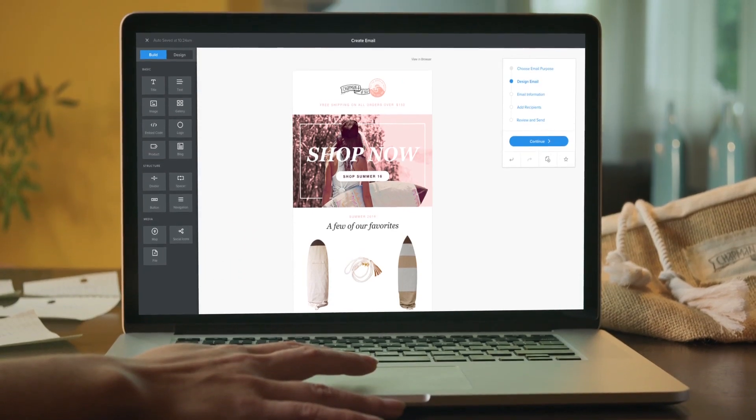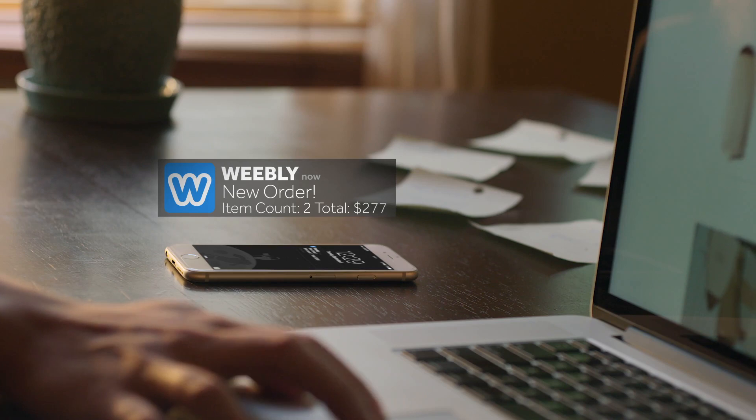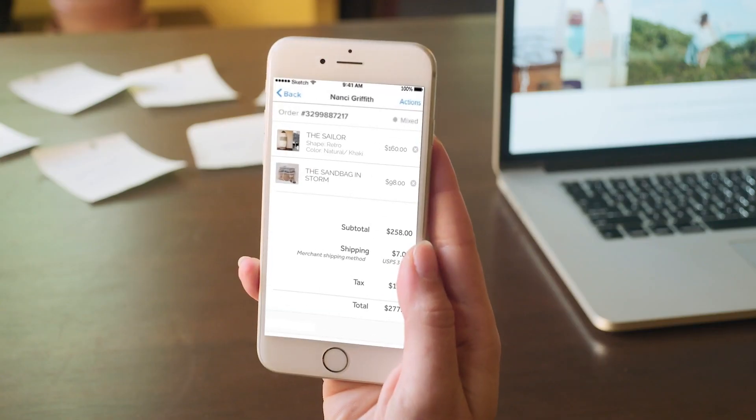With integrated email marketing tools, you can reach more customers and make more sales. As orders start coming in, you're all set to get them out the door.